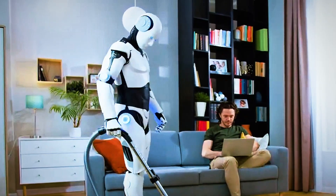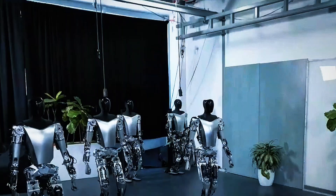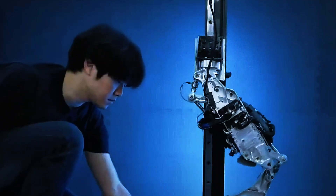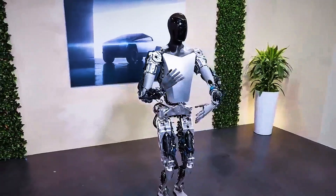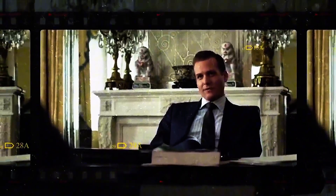Behind all this physical prowess is an incredibly advanced brain. Tesla's AI software — the same driving force behind their autonomous vehicle fleet — has been adapted to power Gen 3. But the challenge with a humanoid robot is far more complex than a self-driving car. Cars move in constrained environments; robots move through the chaos of real life. So Tesla had to teach Gen 3 to interpret gestures, avoid obstacles, recognize emotional cues, and even prioritize tasks on the fly.